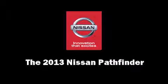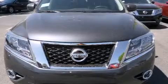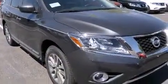Take command of the road in the 2013 Nissan Pathfinder. Under the hood you'll find a six cylinder engine with more than 250 horsepower, and for added security, dynamic stability control supplements the drivetrain.